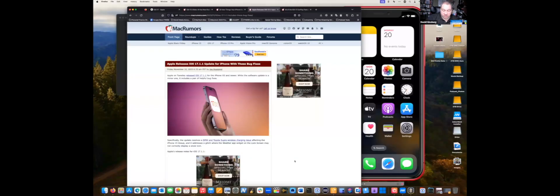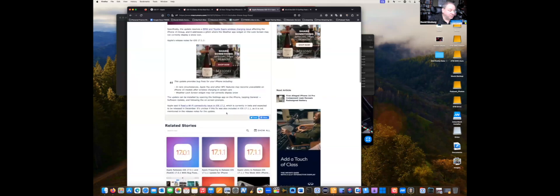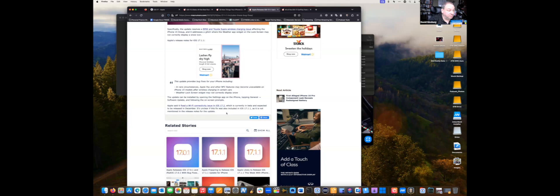First off, I'll start with the version that's out right now. iOS 17.1.1 is the latest update on the iPhone. It includes minor updates — specifically there were some car wireless charging issues and some Wi-Fi connectivity issues, those will be addressed in 17.2 which is currently in beta. Be sure to go out and get your updates for 17.1.1 and stay current on all your OSes.